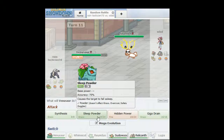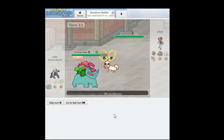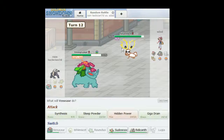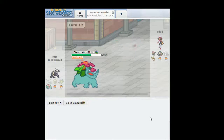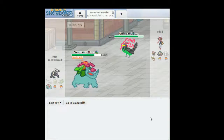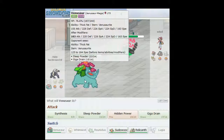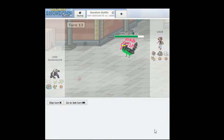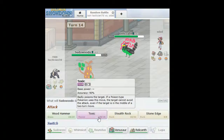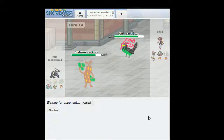Stantler has Intimidate, so I don't need to worry about that. I think I can get Sap Sipper. I'm not sure. It's a piece of Koffing with a corn in it — it's pretty accurate to the original, actually.